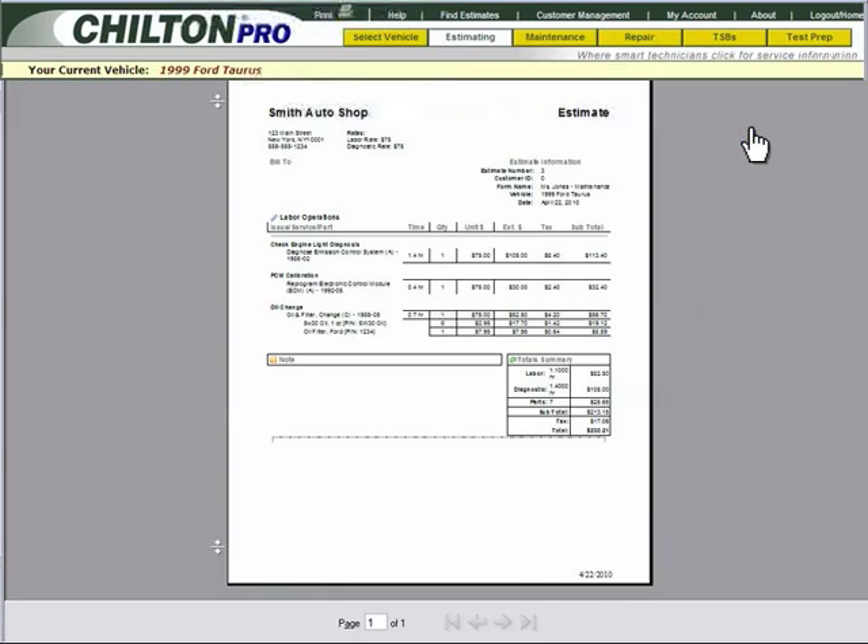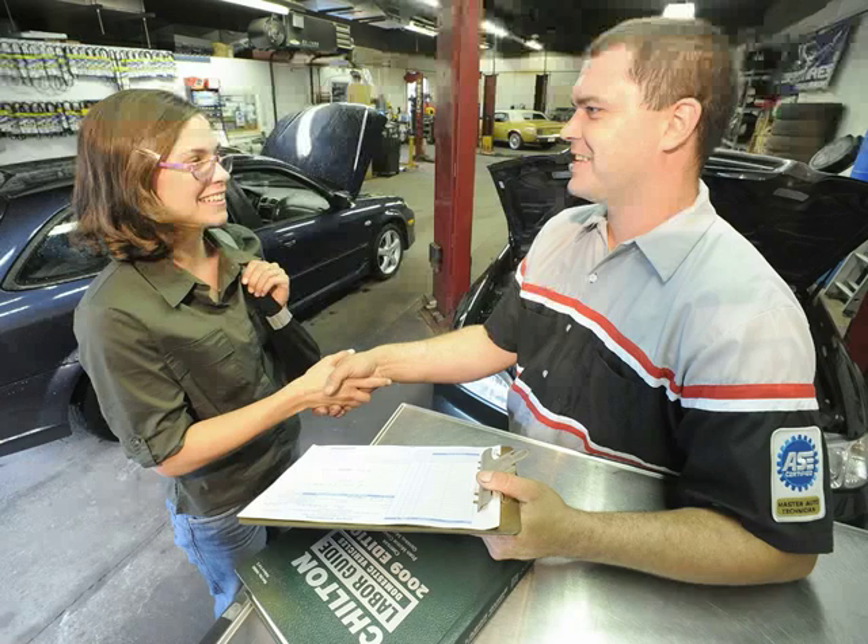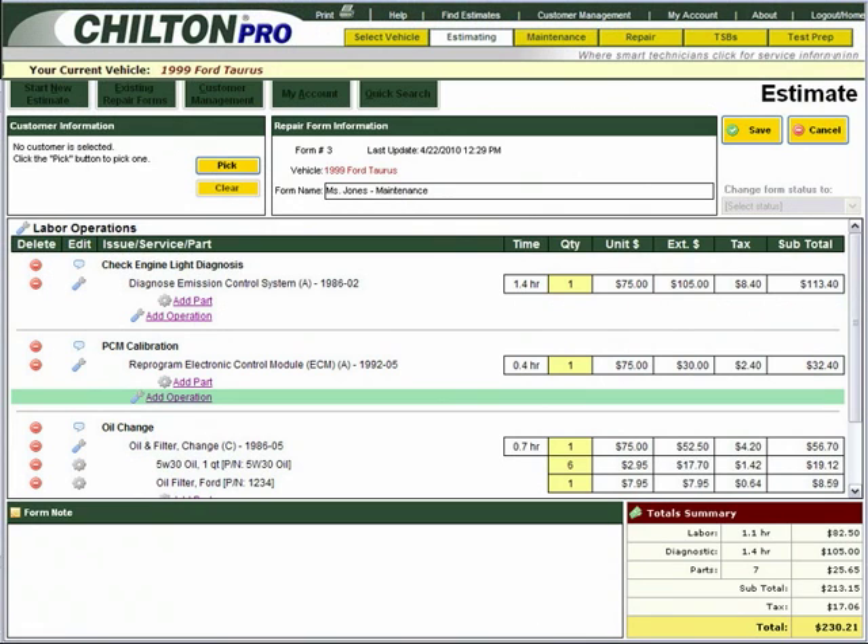She is pleased knowing that she received quality work with a printed estimate and work order from Chilton Pro. Chilton Pro combines all of Chilton's famous repair information into one easy-to-use tool.